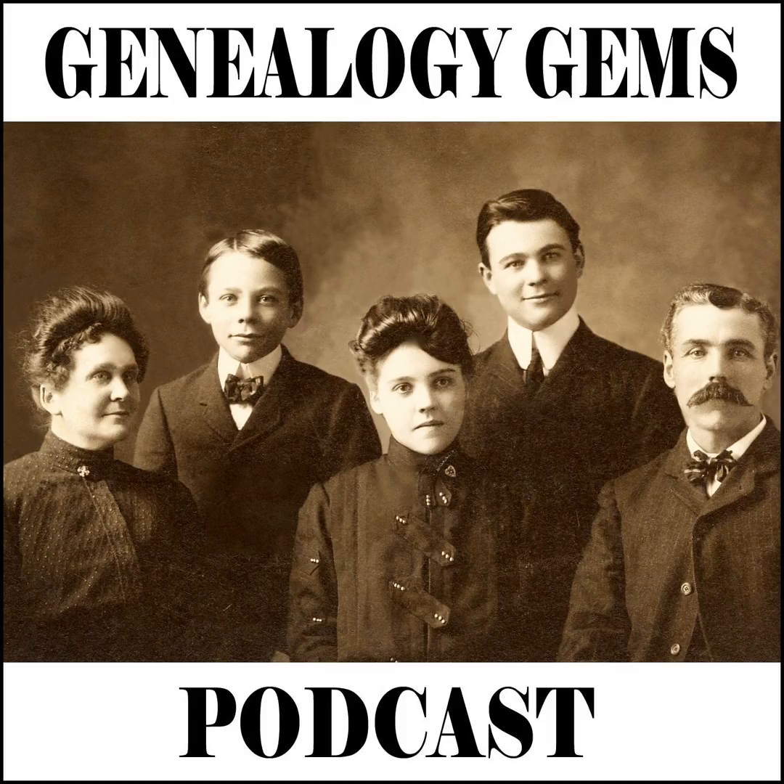Hello and welcome to Genealogy Gems podcast episode number 173. I'm a little amazed to even be getting this episode recorded because for the last week, I've been moving into a new office. And if you've ever moved offices, you know what utter chaos it can create. It all seems like such a lovely idea when you first think about it.